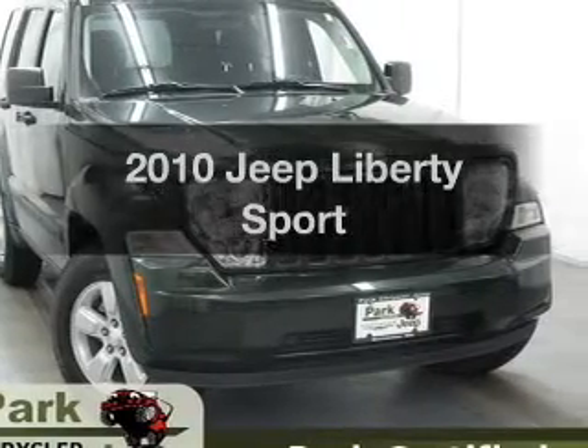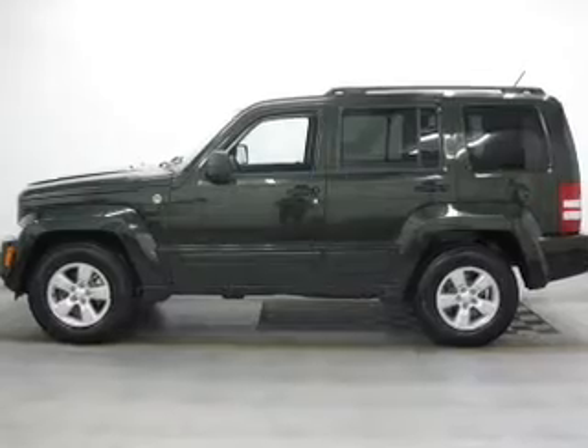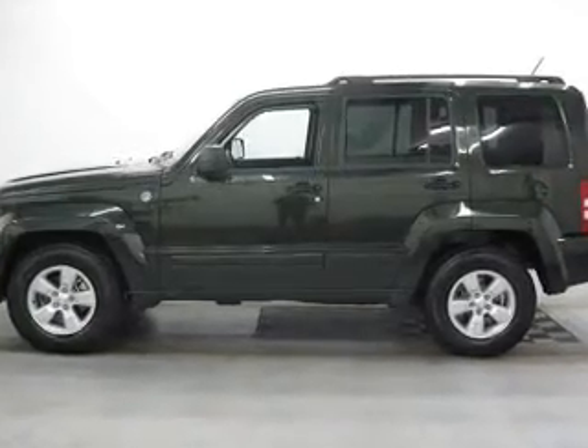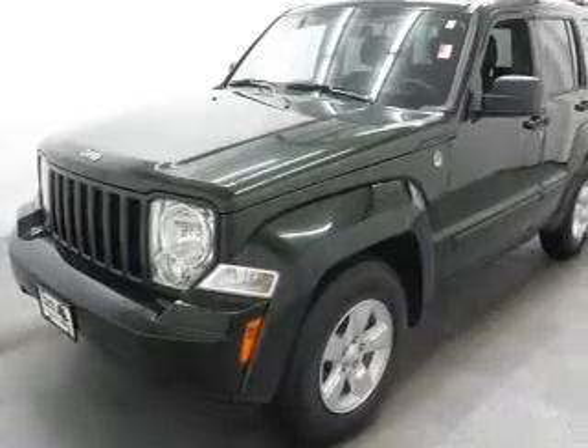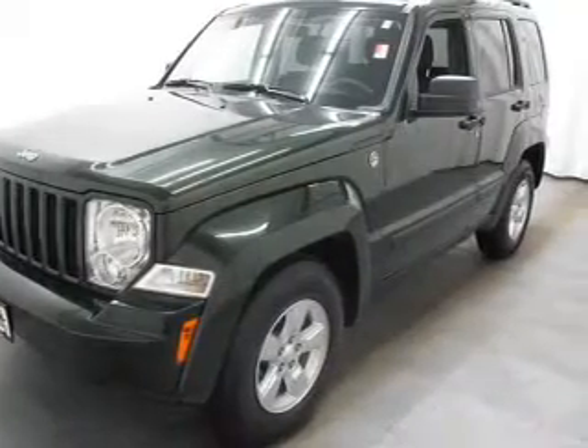Imagine yourself in this 2010 Jeep Liberty. If you're looking for a first-rate auto, this one could be yours today. With a solid six-cylinder engine driven by an automatic transmission, brake safely with the Anti-Lock Braking System.